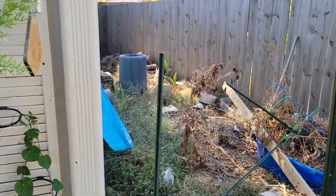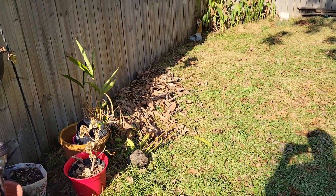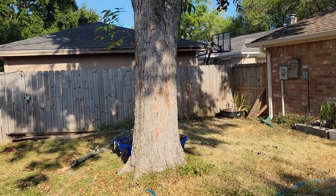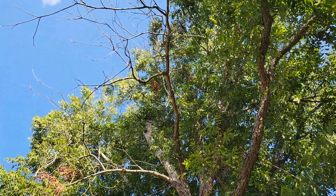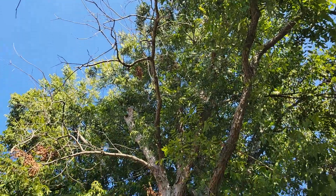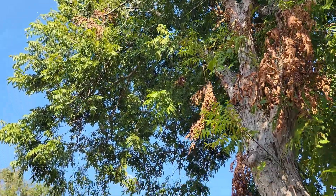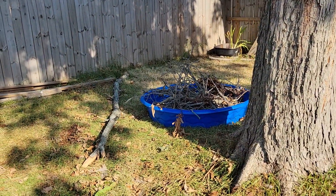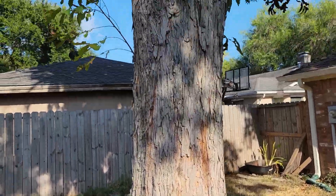It's just been so dry in Houston. Everything looks so sad. This is probably the last time my YouTube channel will see my pecan tree. It's so sad, but I think the drought has caused it to get some sort of fungus and we've had pieces removed. Branches have fallen, so it's just time to say goodbye to that. It's gonna change the backyard landscape for sure.